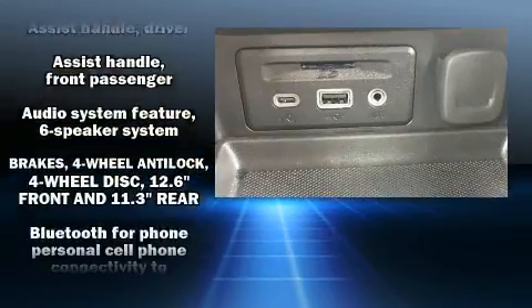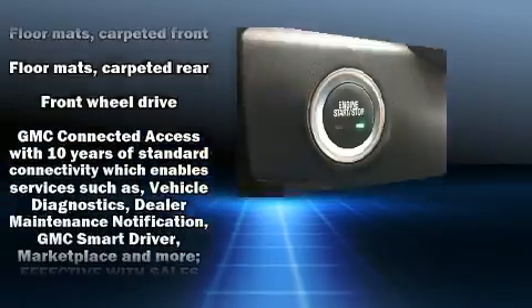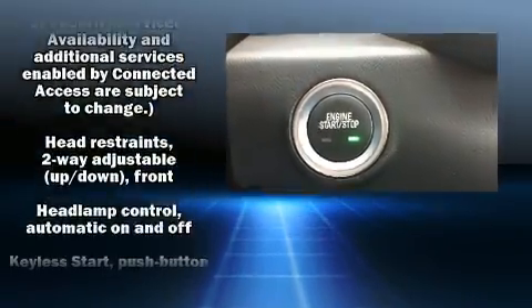Passenger security is always assured thanks to various safety features such as traction control, a security system, and four-wheel disc brakes with ABS.